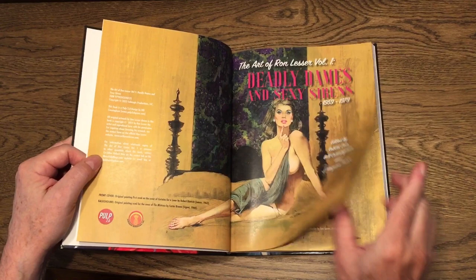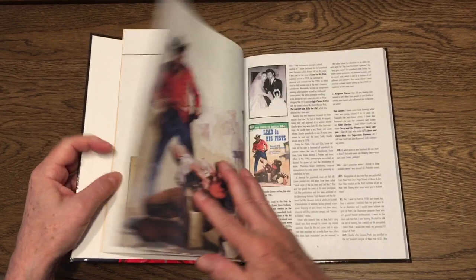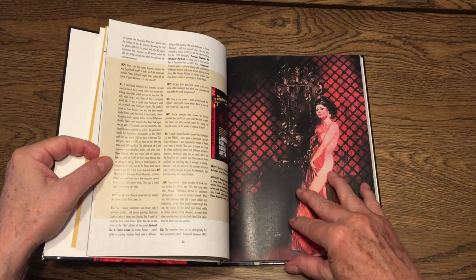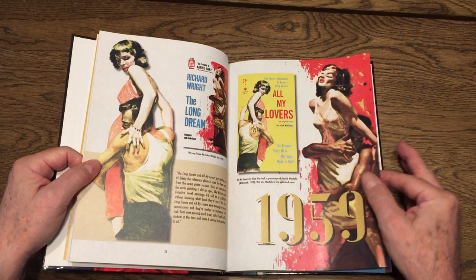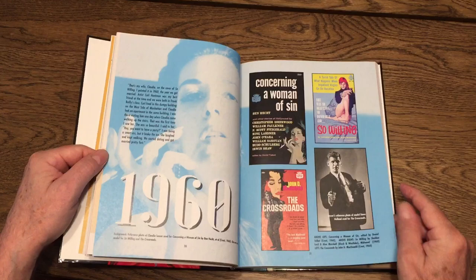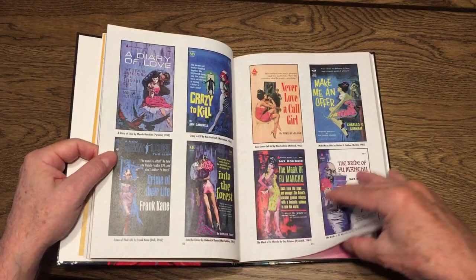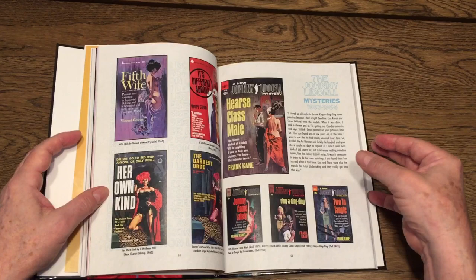Here's his signature, and it talks all about the beautiful, sexy women that he drew for the paperbacks, some movie posters, TV, and then it goes into all of the various paperbacks from 1959. There's a Steve Holland photo for this paperback, 1961, 62. Just beautiful, beautiful art, and he's an amazing fellow.